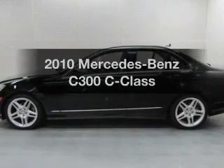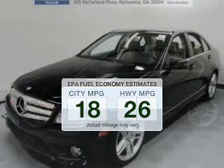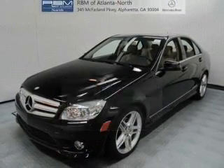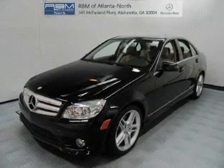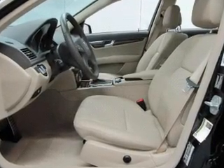Everything you need under one roof with this great vehicle. Better gas mileage means better long-term driving, and this ride delivers with a great low fuel consumption rate. With a reliable engine driven by an automatic transmission, you will appreciate the safety feature of anti-lock brakes.